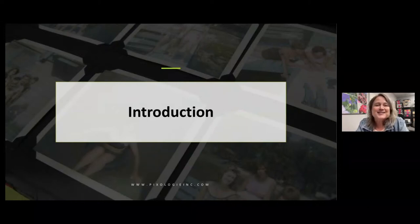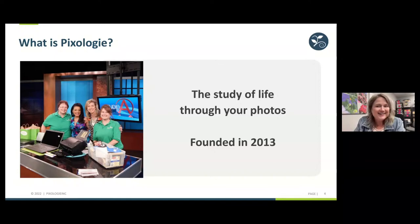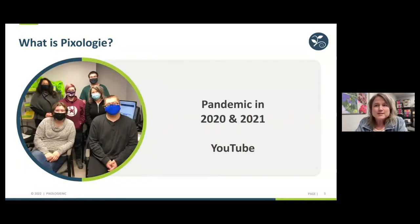I just want to tell you a little bit about Pixology. We just celebrated nine years — we started in 2013, Ann Matuszak and I. Pixology is the study of life through your photos, since biology is the study of life. Things were clipping along well, and then the pandemic hit and changed our business fundamentally, unbelievably.